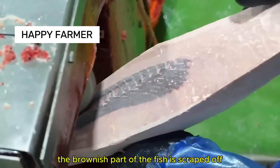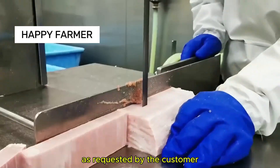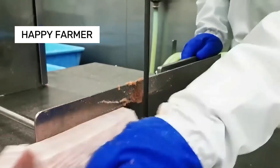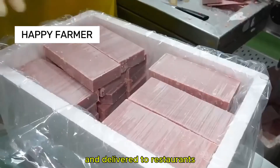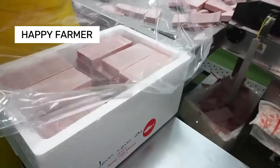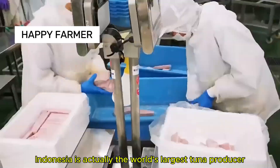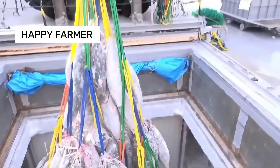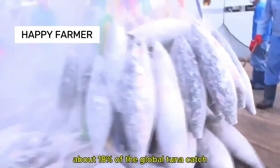The brownish part of the fish is scraped off, then the fish is cut into smaller pieces as requested by the customer. Finally, the fish pieces are packed in refrigerated boxes and delivered to restaurants. Though famous in Japan, Indonesia is actually the world's largest tuna producer, estimated to produce about 18% of the global tuna catch.